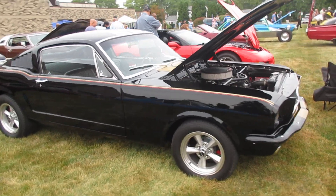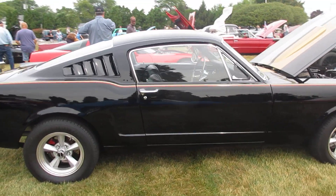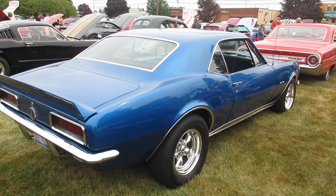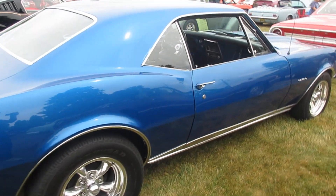Nice Mustang in gold and red trim. Also a 67 or 68 Camaro in blue — very sharp.